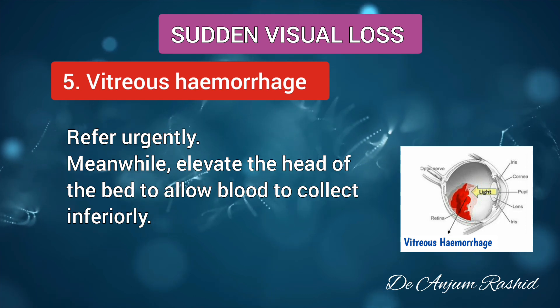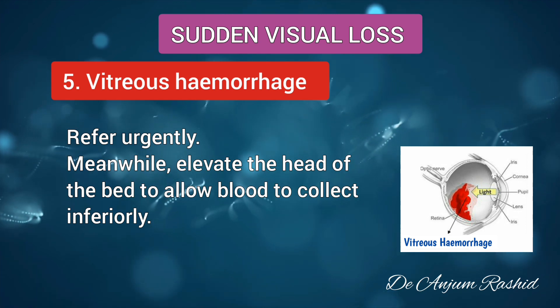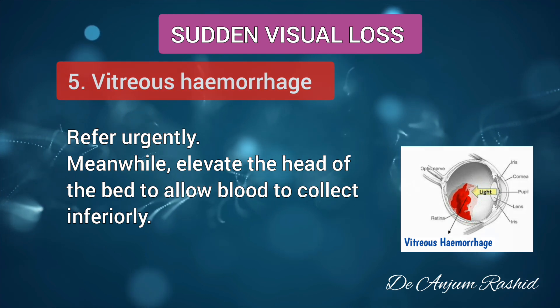Refer urgently. Meanwhile, elevate the head of the bed to allow blood to collect inferiorly.